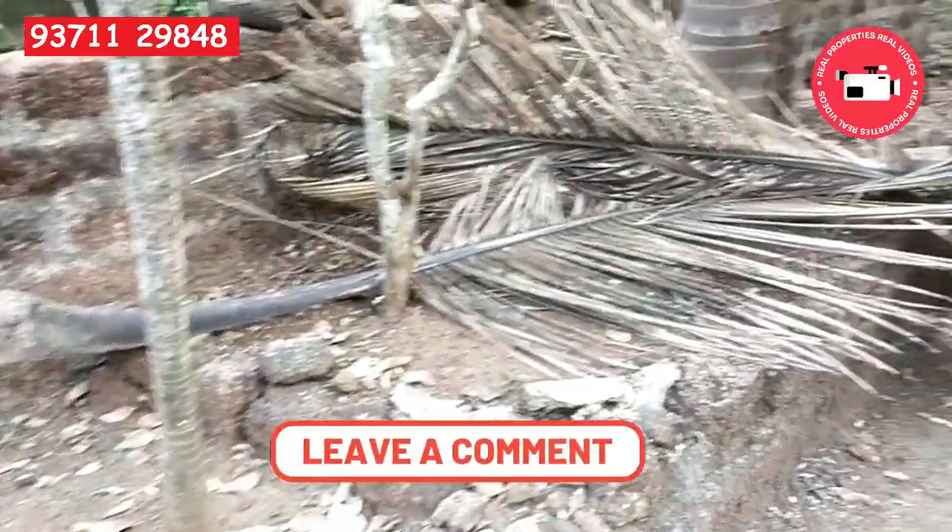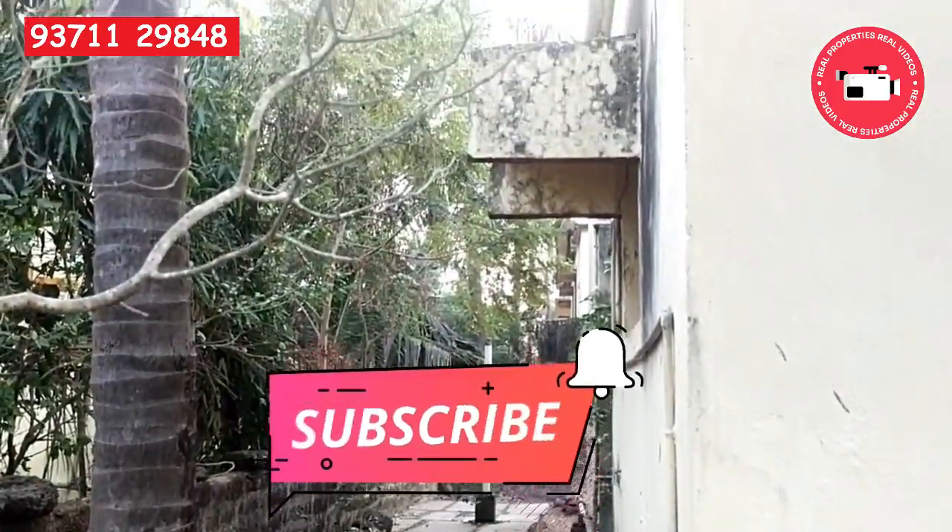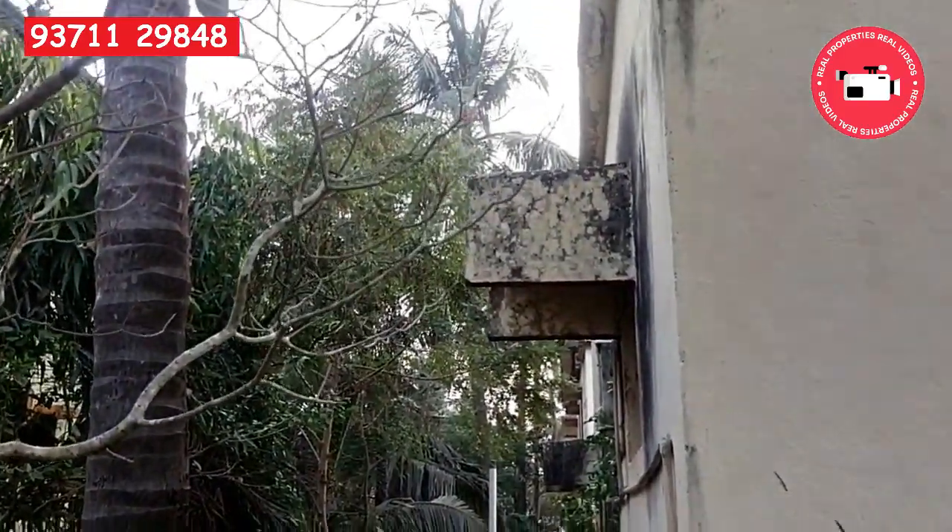Post your comment about the property and the video. New viewers, please subscribe and hit the bell icon to get daily updates of the videos every day.